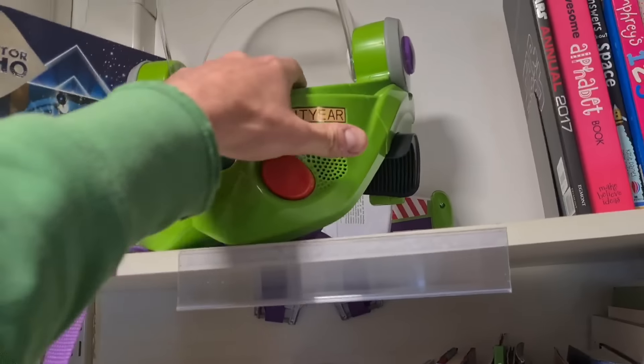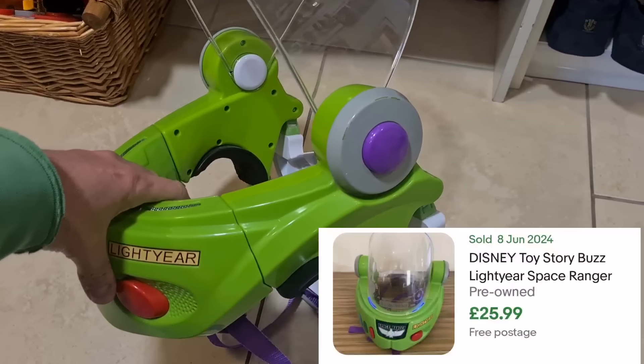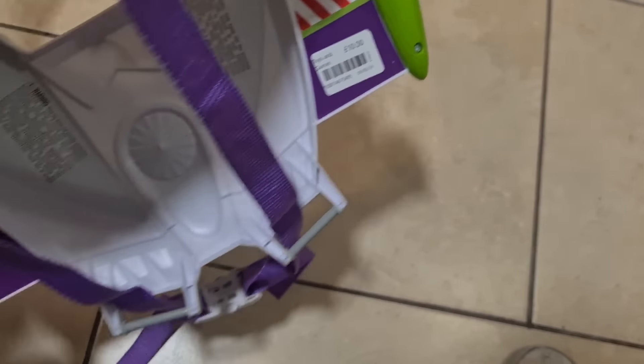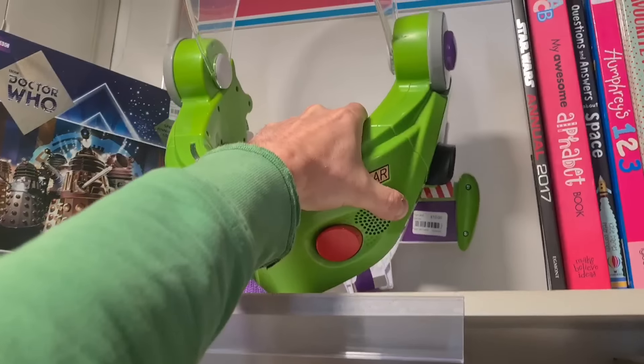I'm glad he didn't buy all of them. There's a larger item here — these can be pretty decent if you've got the space to store it and you don't mind it hanging around a bit. These can sell for about twenty-five quid and they're asking a tenner for it. Marginal bit of profit doesn't justify the space it'll take up for me.